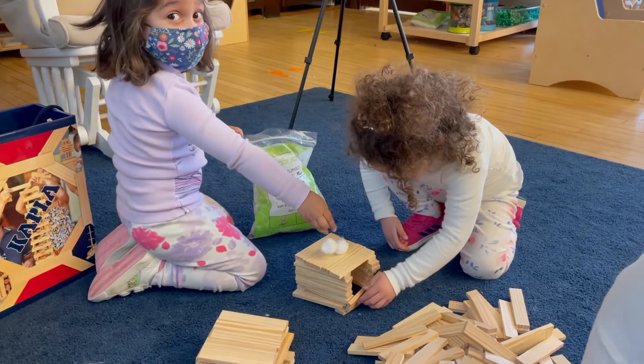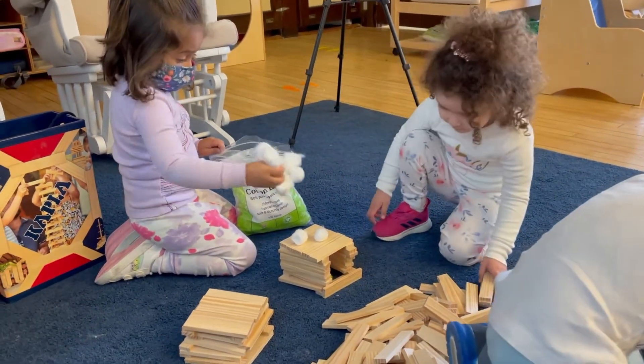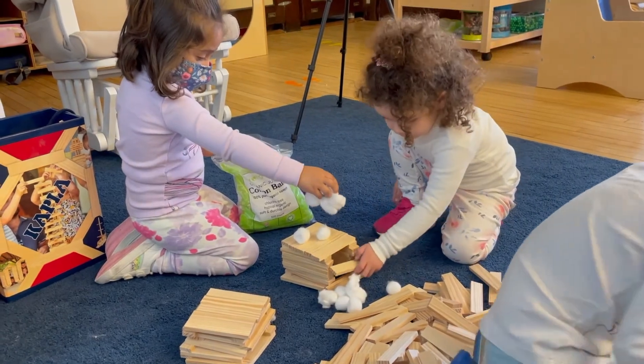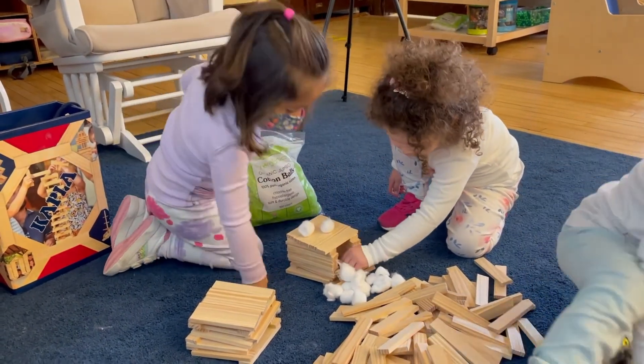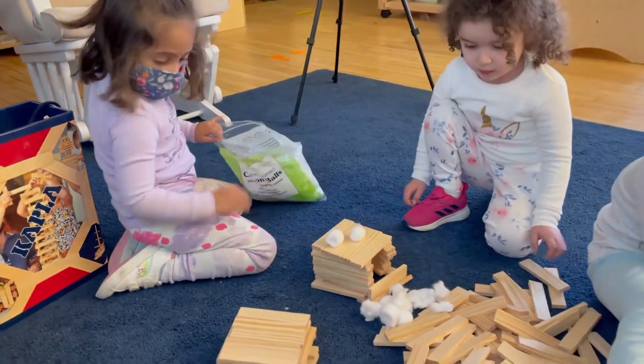We presented to the children that they had to develop some sort of a shelter for a family that was going to come from a different part of the United States that had never experienced a snowstorm before. Some snow got in — so what can you do to make it so that no snow will get in?